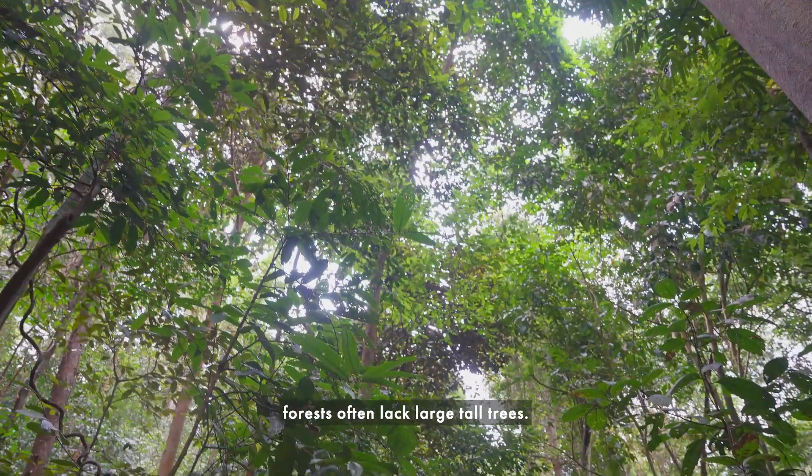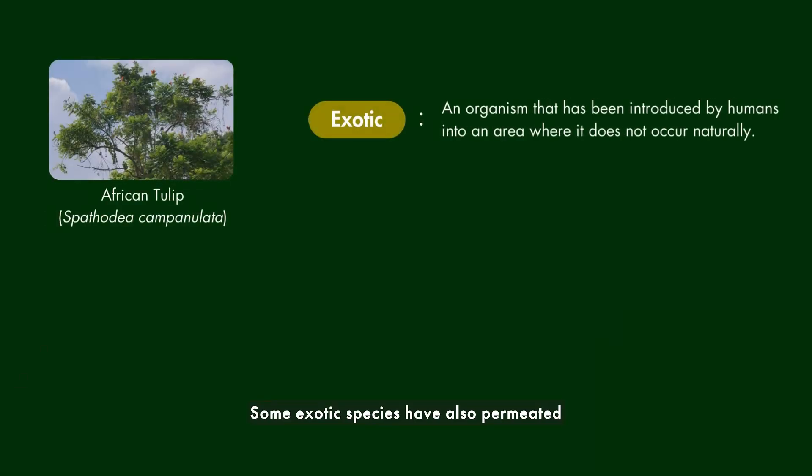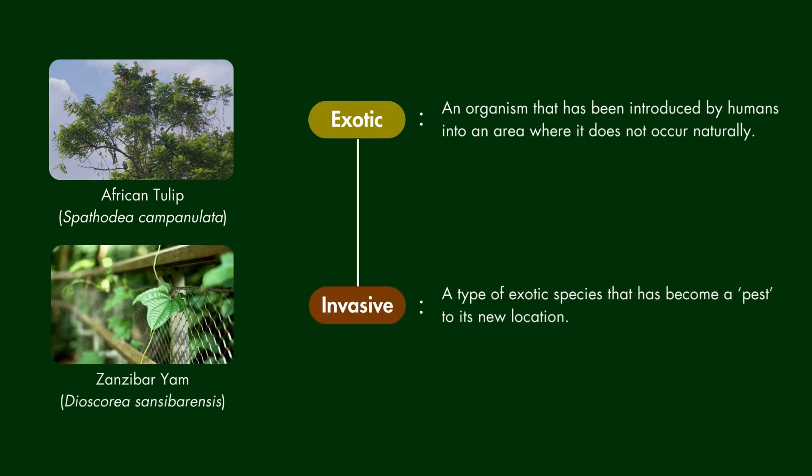However, these younger forests often lack large, tall trees. Some exotic species have also permeated into the forests and become invasive, out-competing our native species and disrupting the ecological balance of the ecosystem.